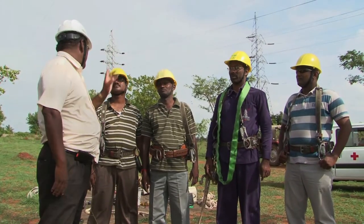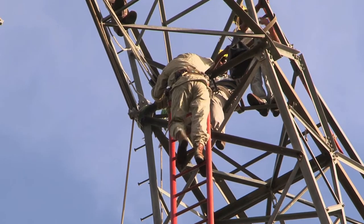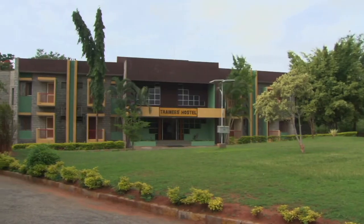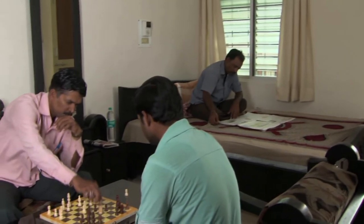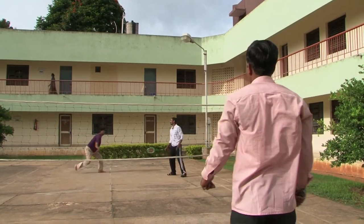As part of the training, participants are exposed to first aid and fire safety classes. HLTC has a well-furnished hostel with boarding facilities and recreation activities for the trainees.